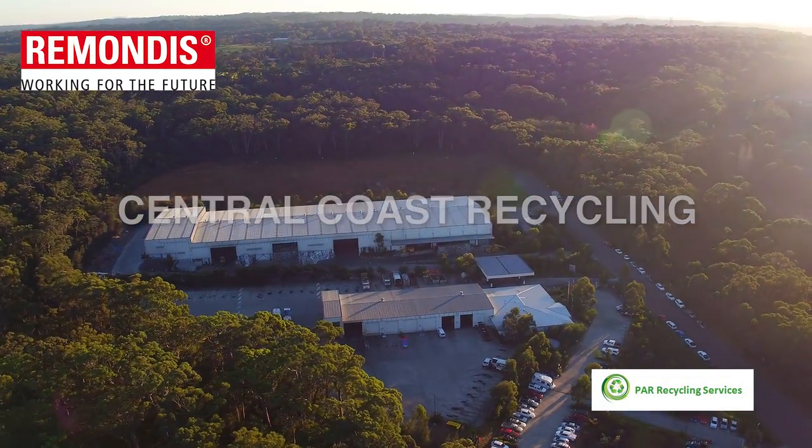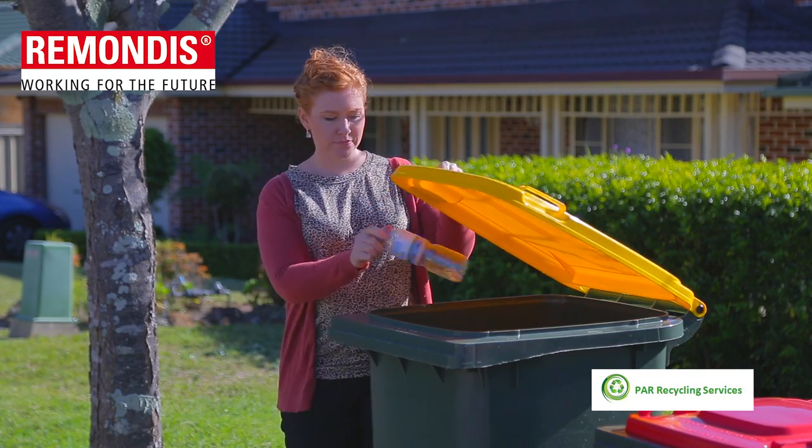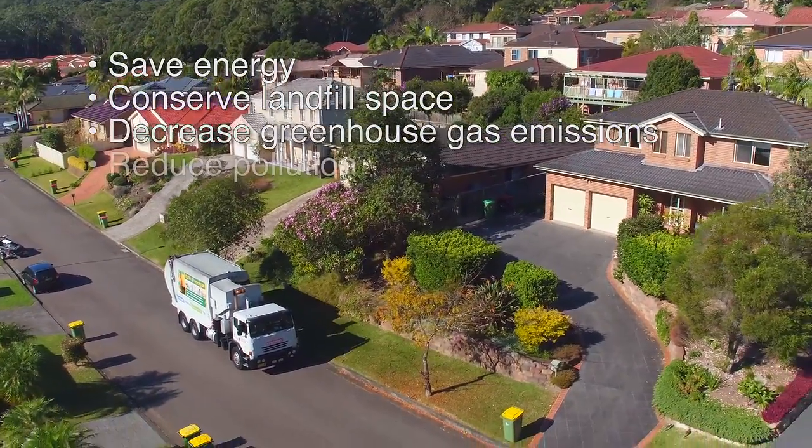Recycling our waste on the Central Coast is easy and has become a daily activity which has real benefits for the environment. When you recycle you save energy, conserve landfill space, decrease greenhouse gas emissions and reduce pollution.